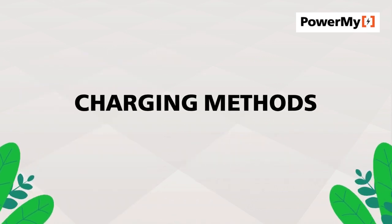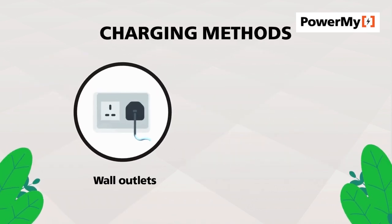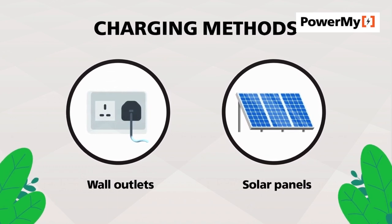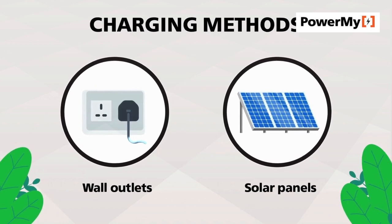Charging methods: portable power stations can be charged via wall outlets, solar panels, or car chargers. Choose one with multiple charging options for maximum flexibility.